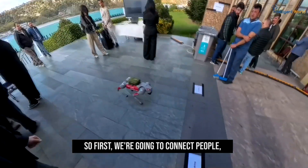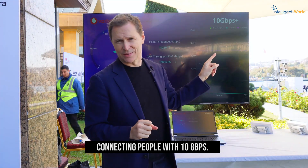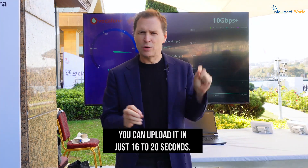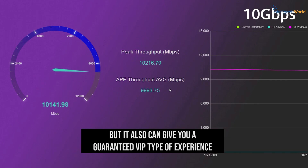First, we're going to connect people. Connecting people with 10 gigabytes per second — to give you an idea of what that means: if you have a file of 20 gigabytes, which is a big video, you can upload it in just 16 to 20 seconds.